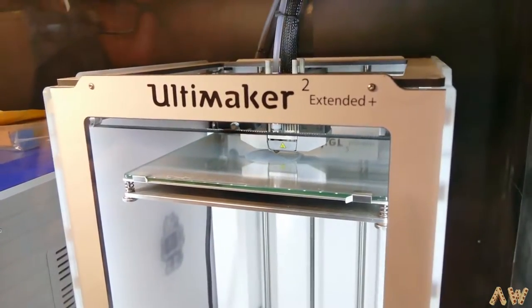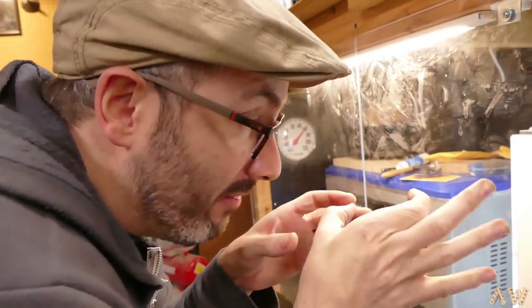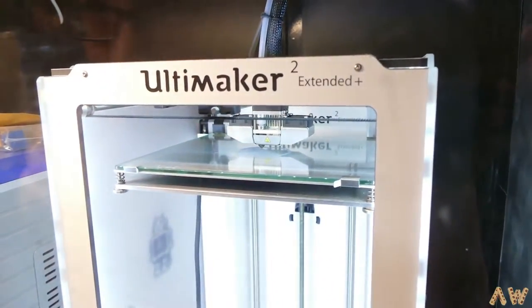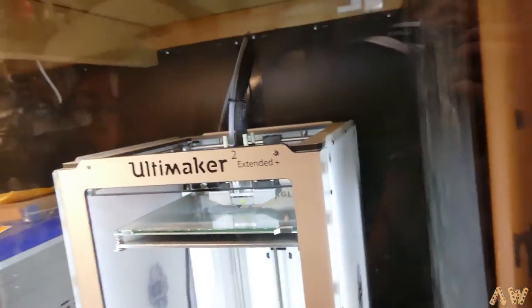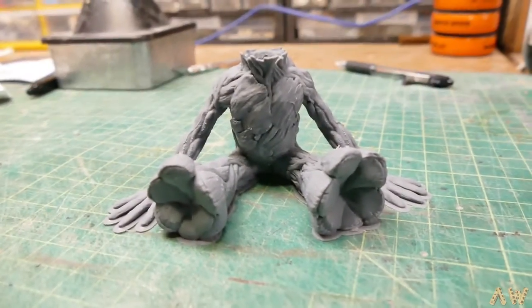It's printing the baby Groot head right now, and it's got a little spindle like his neck. So it's printing a big flat circle as like a base, so it's nice and stable for the rest of the eight hours of printing it's going to take. Go little Ultimaker, go! And that'll go on this body — yay! — that they already printed today, which is so cute!